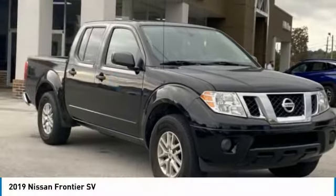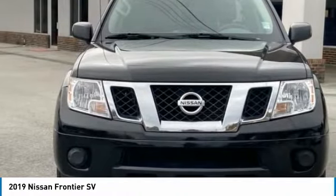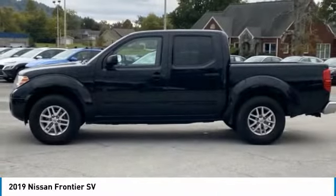The 2019 Frontier. The Nissan Frontier offers a full-length, fully boxed frame for strength, serious off-road capabilities, and a five-star rating for side impact crash safety.